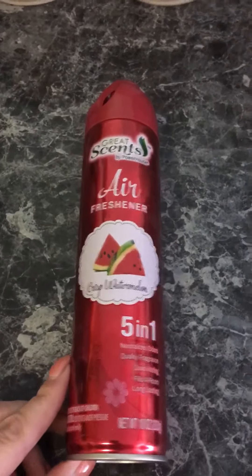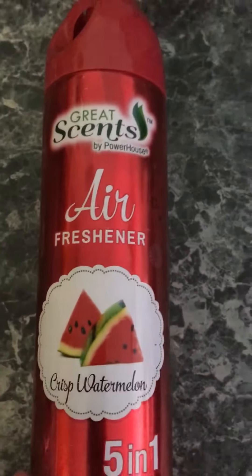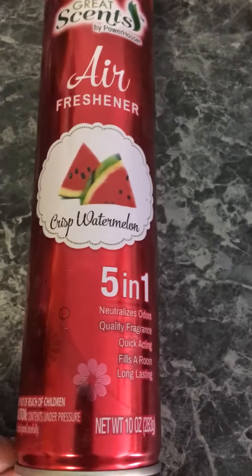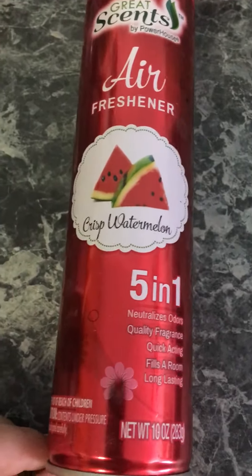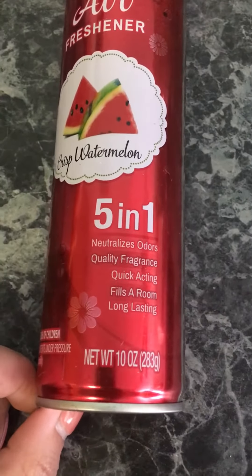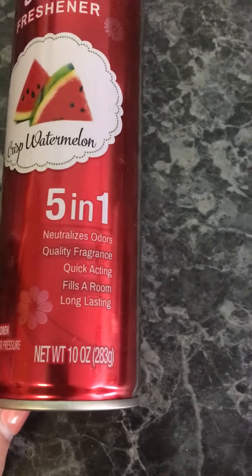So I have this air freshener. This is from Great Scents, my powerhouse air freshener. I got this at the Dollar General a few weeks back and this is the Crisp Watermelon. It's the 5-in-1 — neutralizes odors, quality fragrance, quick acting, fills room, and long lasting.